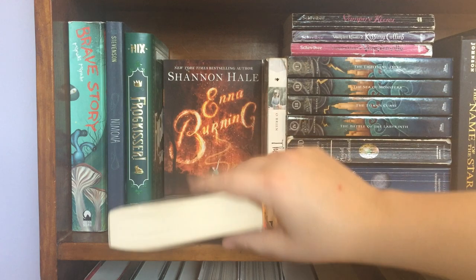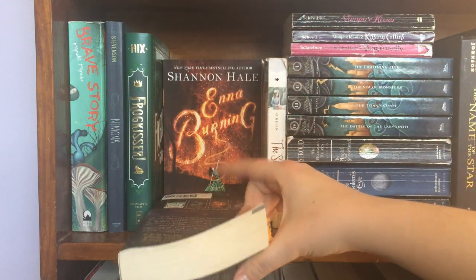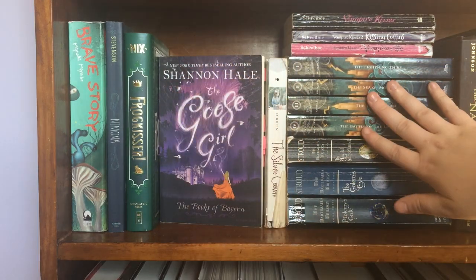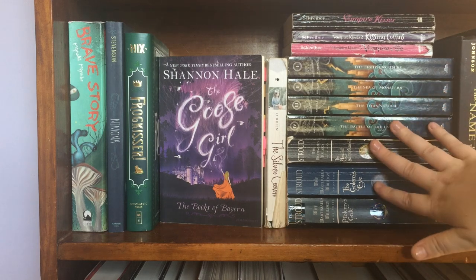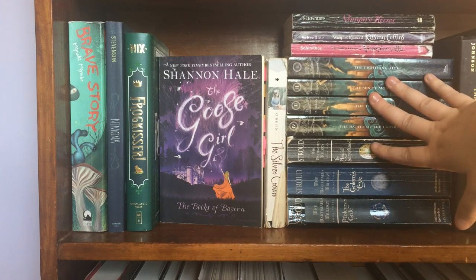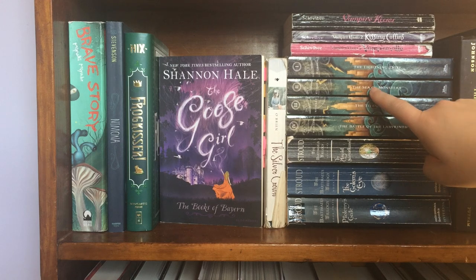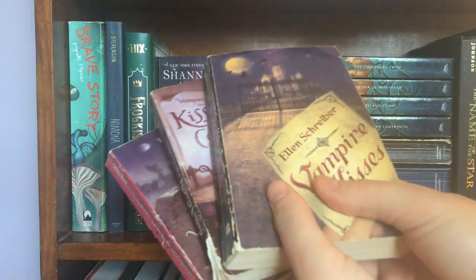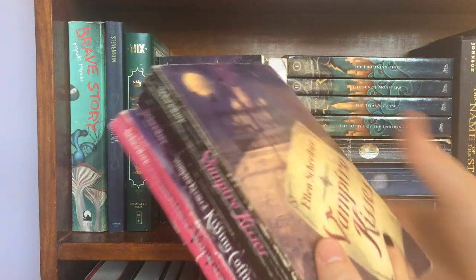Behind The Goose Girl I have the rest of that series for when I want to read it. I'm actually planning on reading one for the Elementathon — I have links in the description if you're interested. Over here I have some series I either want to start or need to finish. I have the Bartimaeus trilogy, which I haven't started yet, but it fit well with the Percy Jackson series, which I have started, so I stacked them. The second Percy Jackson book is another one I plan on reading for Elementathon. Up here I also have the first three books in the Vampire Kisses series by Ellen Schreiber — these were like my holy grail books in middle school.